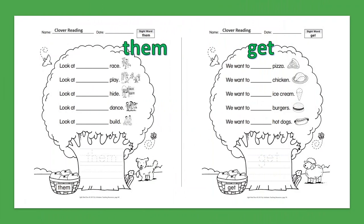Sight Word: Them. Look at them race. Look at them play. Look at them hide. Look at them dance. Look at them build.